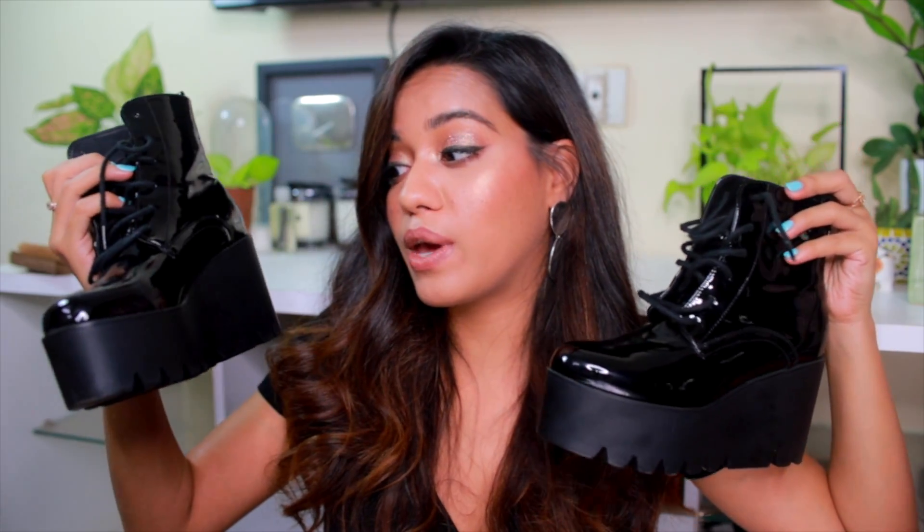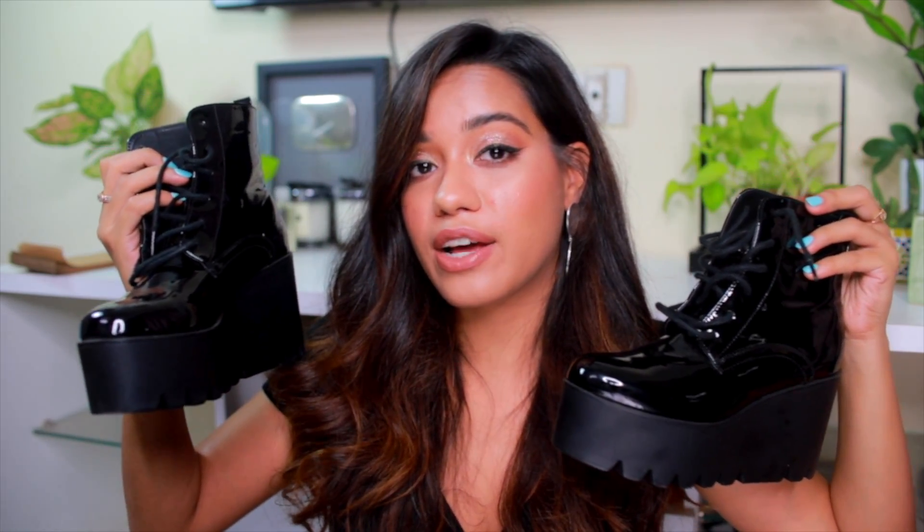I should have worn these with socks because I got a little bit of a shoe bite. I'd recommend wearing socks or liners with both pairs just so you don't get any shoe bite, especially when they're new and haven't morphed into your shape yet.